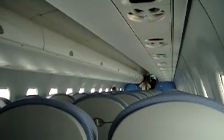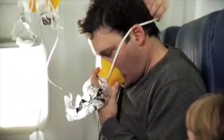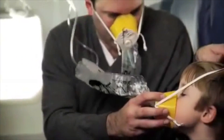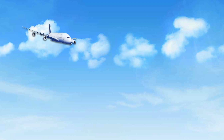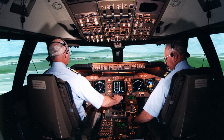Oxygen masks typically drop due to a loss in cabin pressure at above 14,000 feet, where the air is too thin to breathe. Since lack of oxygen can be fatal, follow the flight attendant's instructions: put the mask on yourself first, then on any children traveling with you. The oxygen supply is limited, so the pilot quickly descends to a level where they're not needed. The cockpit has a separate oxygen system so the crew can keep on flying.